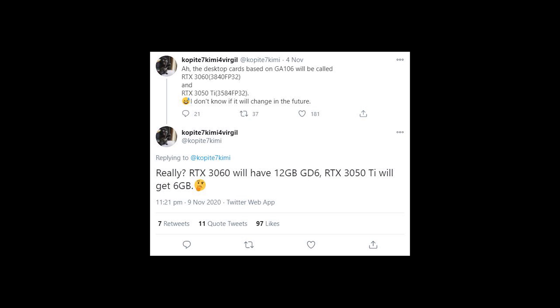He says: RTX 3060 will have 12GB of G6 and RTX 3050 Ti will get 6GB. Now obviously people who have been following the situation about the Ampere cards and also the AMD cards know that the 3080 only has 10GB of VRAM, and there have been many videos about whether 10GB is enough or not. I think the RTX 3060 having 12GB of VRAM might be Jensen conceding that the 3080 might not have enough VRAM, at least not what people want anyway.